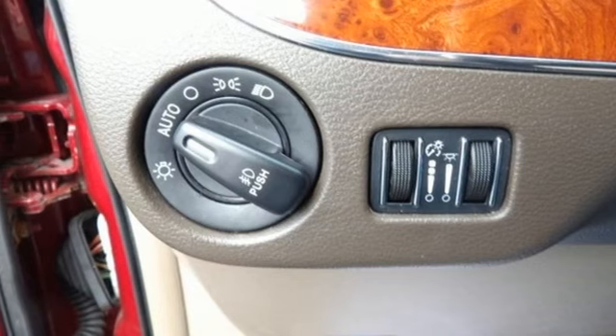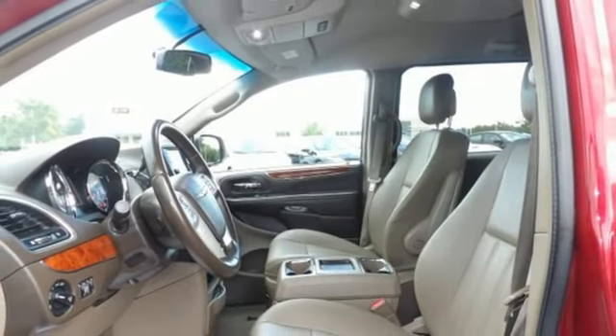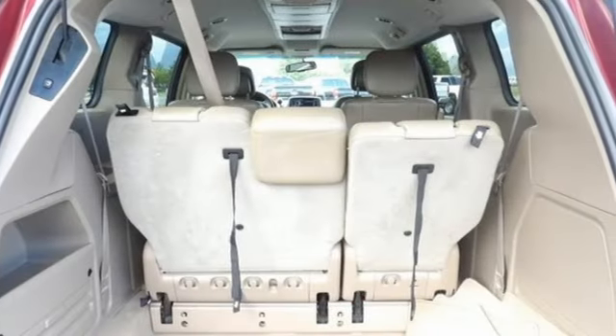Power liftgate, voice activation, aluminum wheels, gas pressurized shocks, and AM-FM satellite radio.